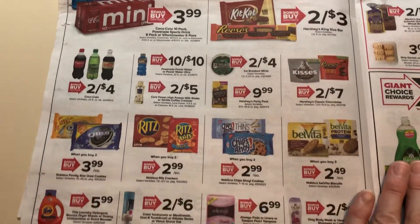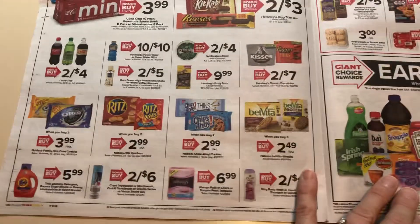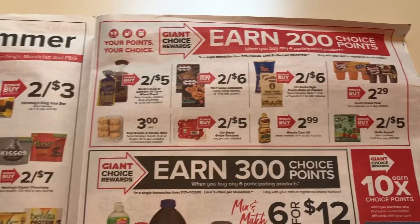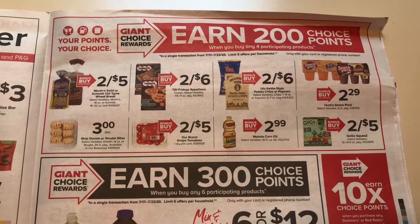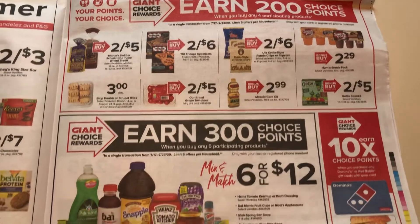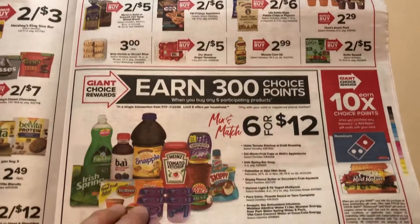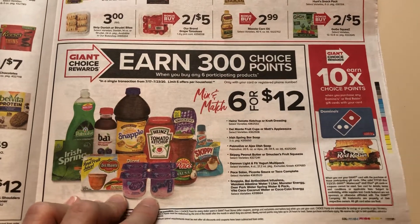So here we go, we got this page. I really don't see anything super exciting to talk about. $2.49, but you have to buy three of them, and I don't know of any coupons. 200 points when you buy any four, which is like 50 cents off. So if you buy any of those, or if we happen to get any rebates, it wouldn't be too bad. 300 points when you buy any six — that is the same discount, 50 cents off — if we would get any rebates or have any coupons on those products.